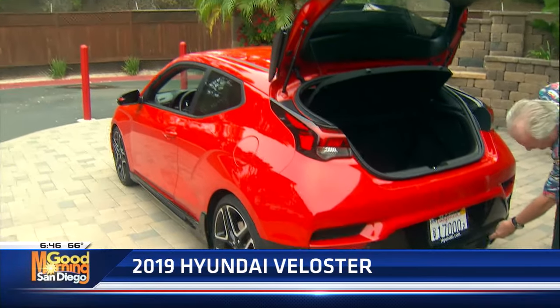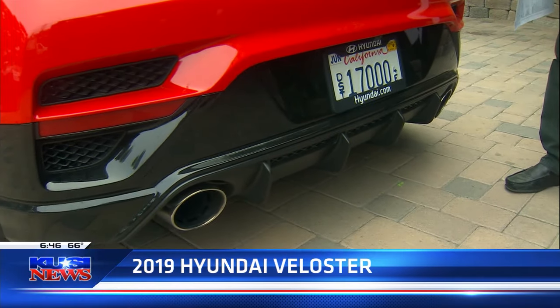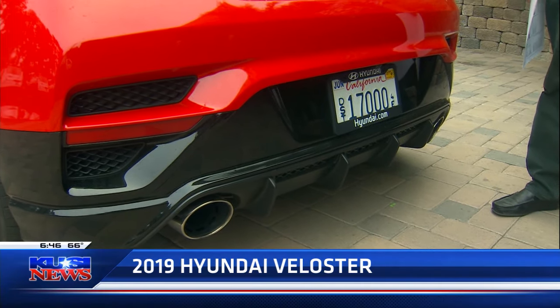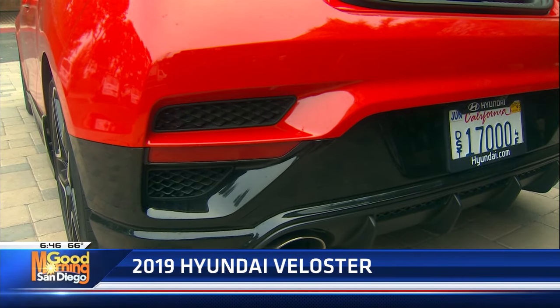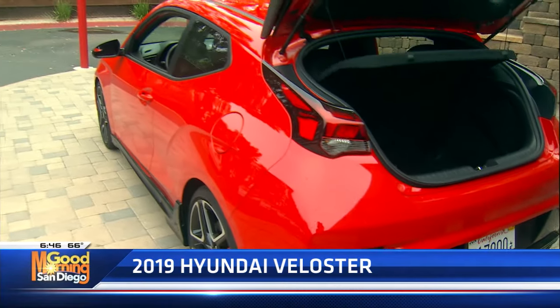Check out this rear diffuser — that stuff is not there for looks, it's actually there for functionality. It keeps the air blowing out the back and keeps the car sitting down on the ground. The best thing to do is just go driving, because this thing is absolutely a hoot.